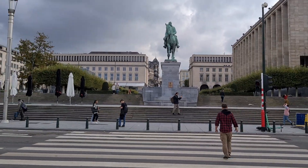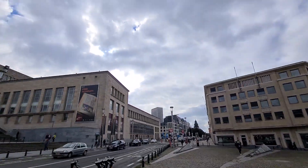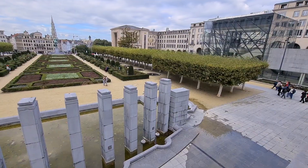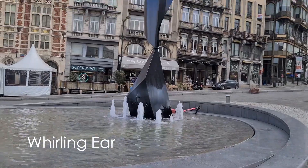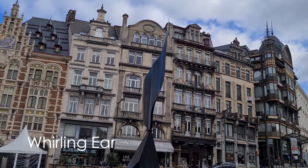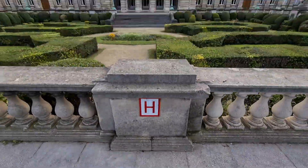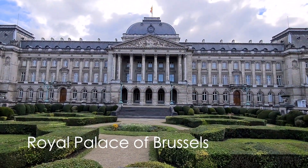In the middle — it was built on a fountain. I don't know what it's made of, but it's just floating. This place is the Royal Palace of Brussels in Belgium.